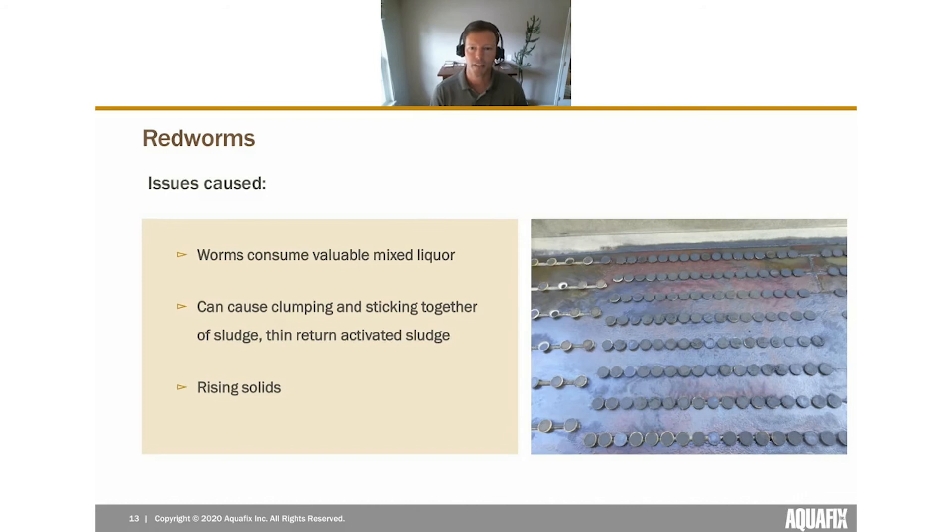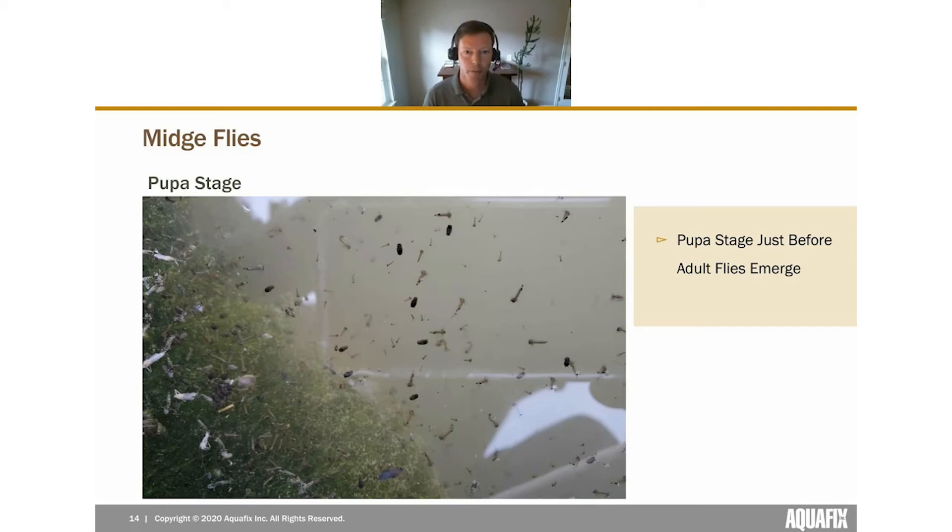The issues caused by red worms are really why we care about them. They consume mixed liquor and can cause clumping or sticking together of sludge in your secondary clarifier. Plants with bad red worm populations often notice their return activated sludge is thin or stringy because the worms cause a stickiness that makes returns underperform. Some plants also report rising solids in their clarifiers.